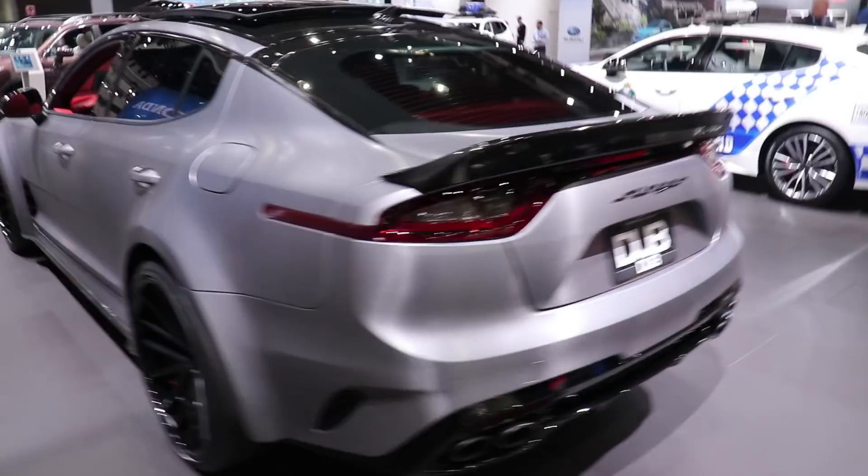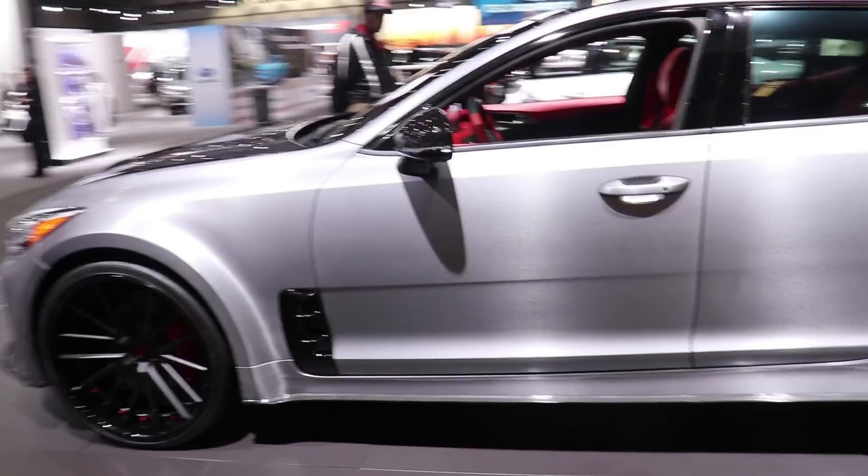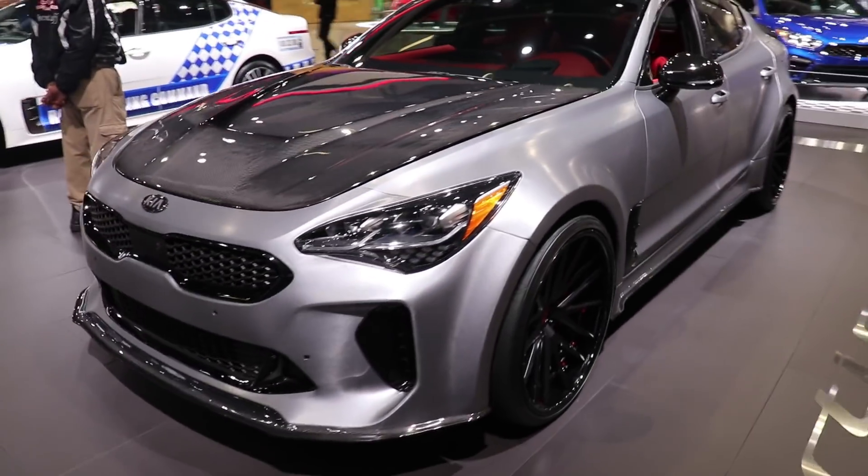So honestly, there's not that much that I want to see at Kia, but I do have a little bit of respect for the Stinger. Let me know what you guys think of this thing. Looks pretty good, right? I like the brushed steel wrap.